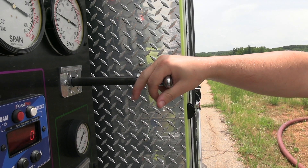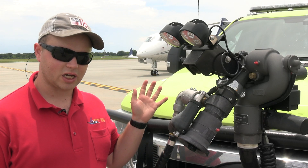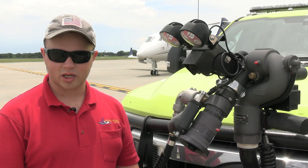We can shoot all three agents out of this nozzle here on the front bumper of the truck, and we also have a booster reel type hose on the back of the truck. It's for quick attacks on the airfield for small GA planes.